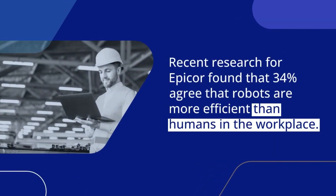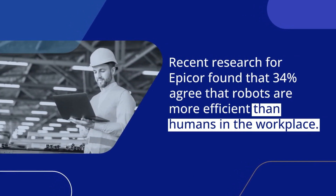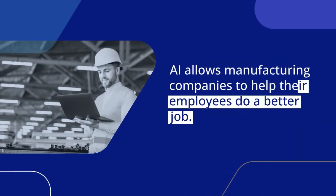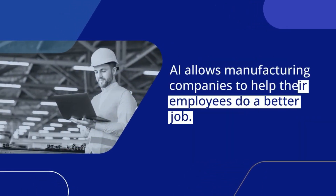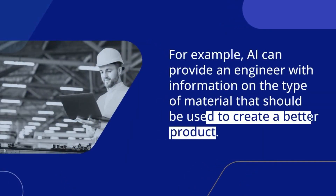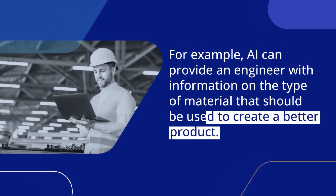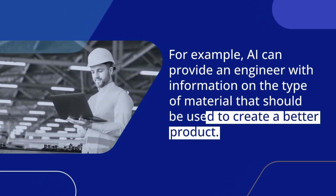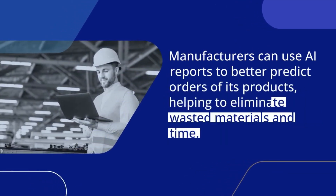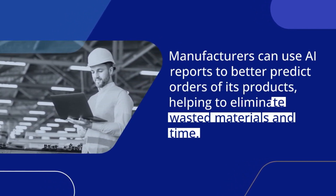Recent research found that 34% agree that robots are more efficient than humans in the workplace. AI allows manufacturing companies to help their employees do a better job. For example, AI can provide an engineer with information on the type of material that should be used to create a better product. Manufacturers can use AI to better predict orders of its products, helping to eliminate wasted materials and time.